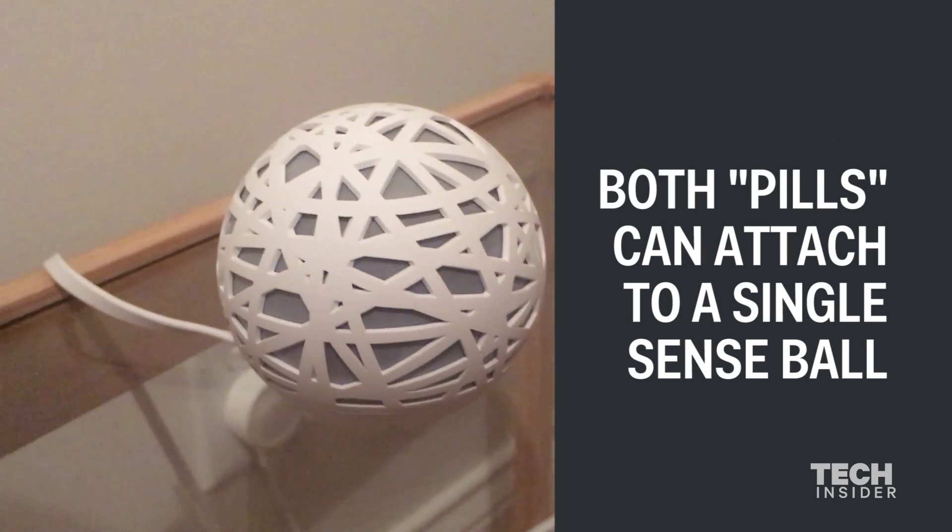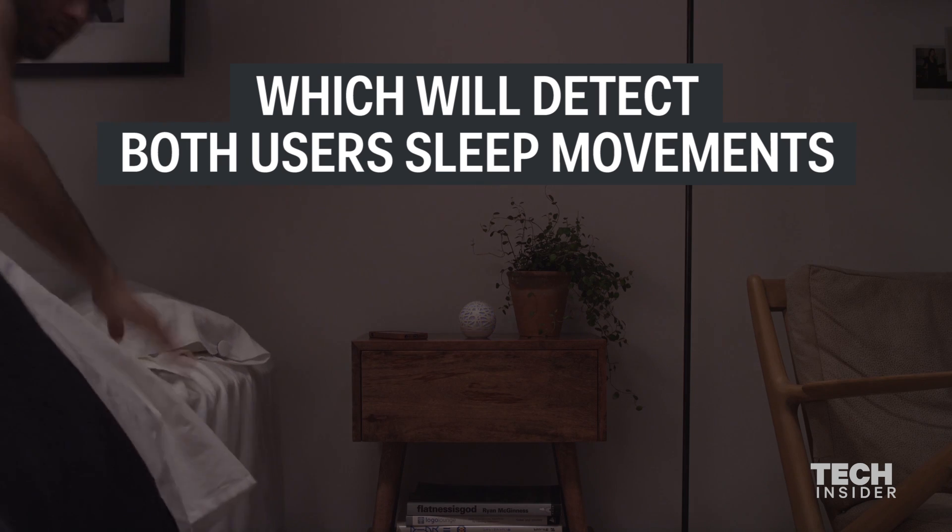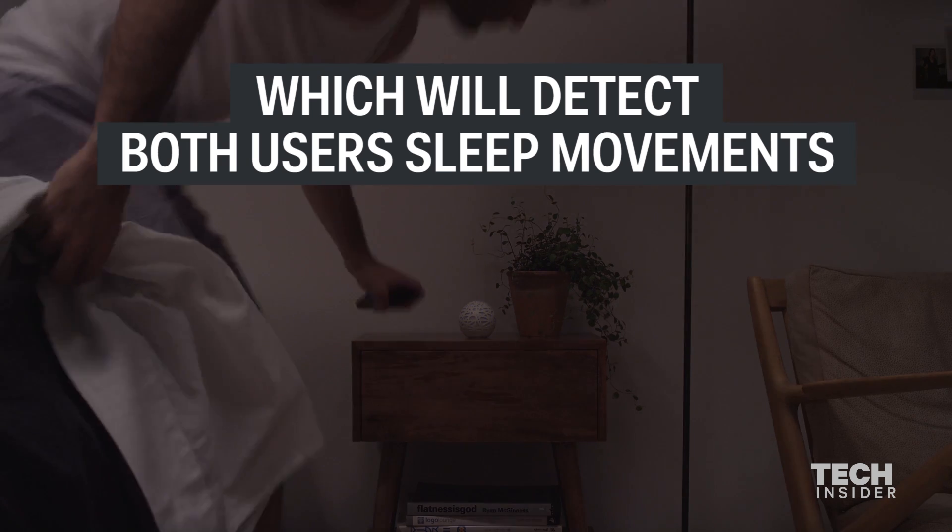You can have both sleep pills attached to one Scents ball and that way your Scents can detect you and your partner's different sleep habits and give you each personalized feedback.